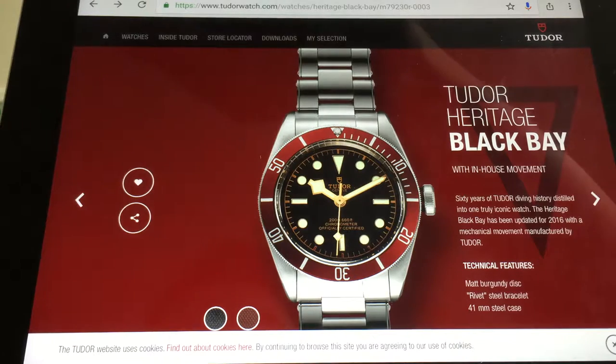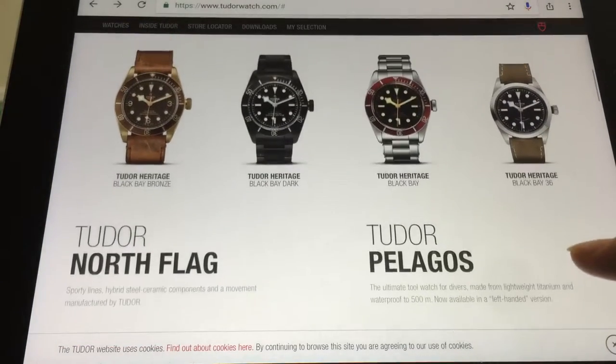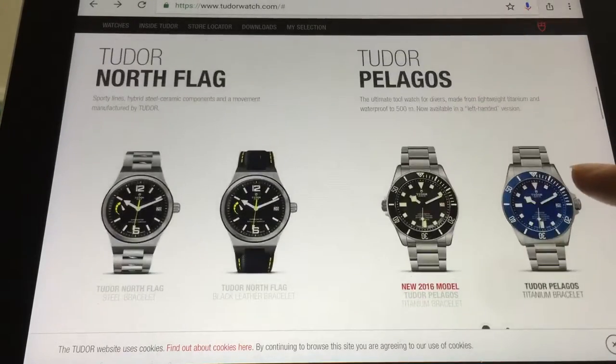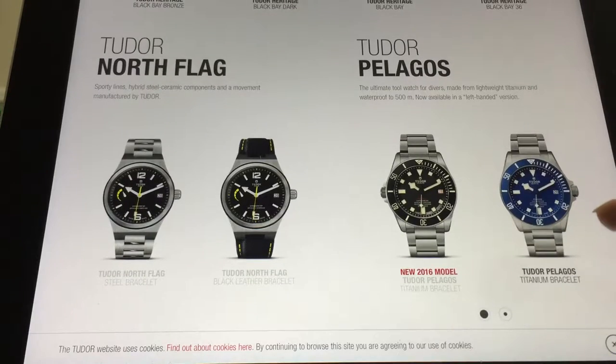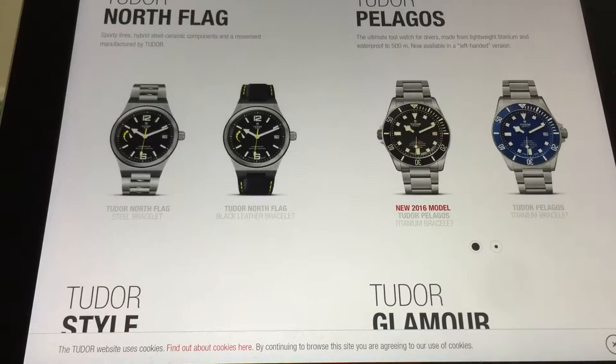So does that mean the ETA movement Black Bays are all discontinued? You can no longer buy a Black Bay with the ETA movement? I thought the Black Bay only came with the ETA movement, and if you wanted the in-house movement you had to go for the Tudor Pelagos — or I guess the new Black Bay Dark, and there's also a Black Bay left-handed, which I think is a little funny.